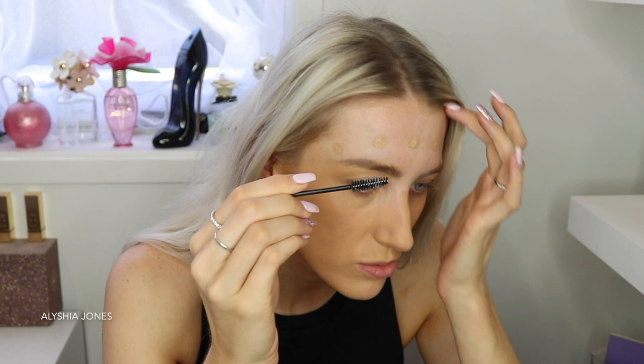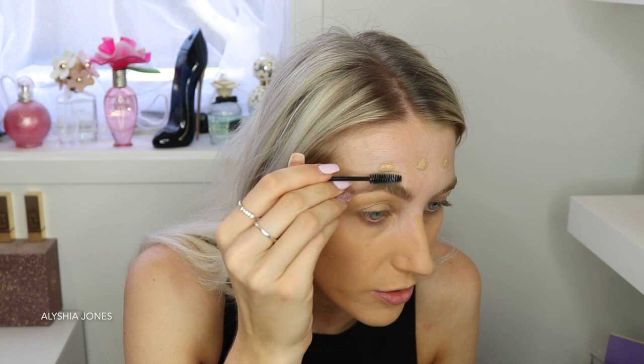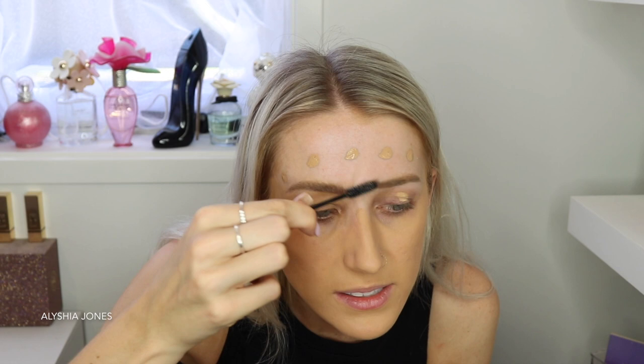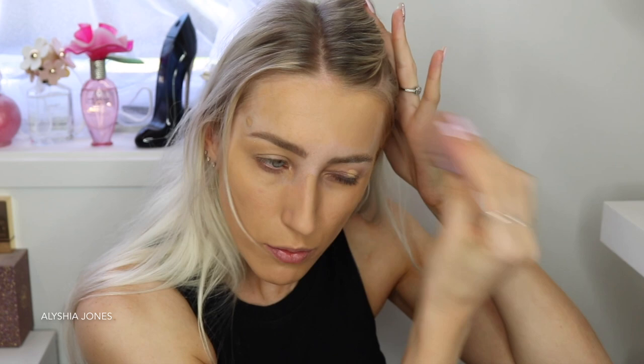I forgot to do soap brows before I blend the foundation up higher. This is a new thing that everyone's been doing — Madison even does this. She always has nice full brows. You take a block of soap and a spoolie, wet the spoolie a little bit and rub it into the soap. It sounds weird and I'm not sure if I'm doing it right, but it gives a bushy eyebrow effect. As you can see, my eyebrows are now boofy and going upward. You don't want to do this step over foundation or it'll ruin it.